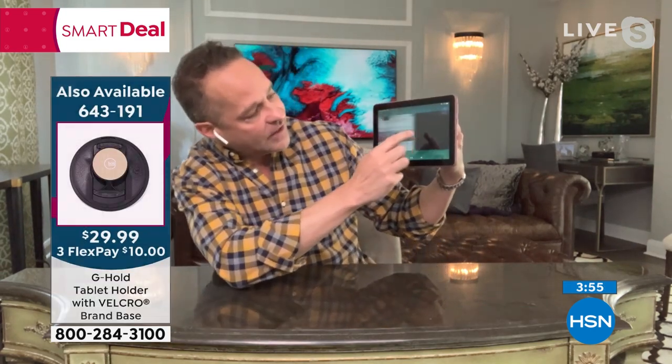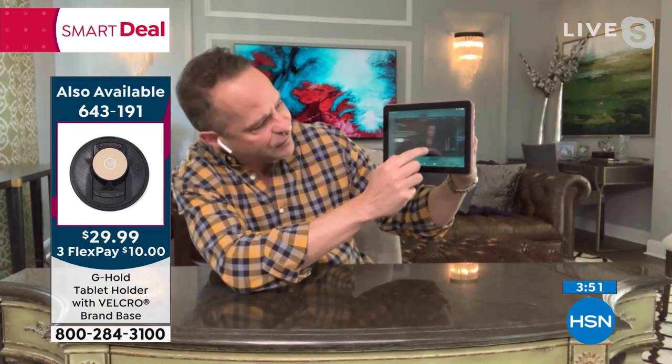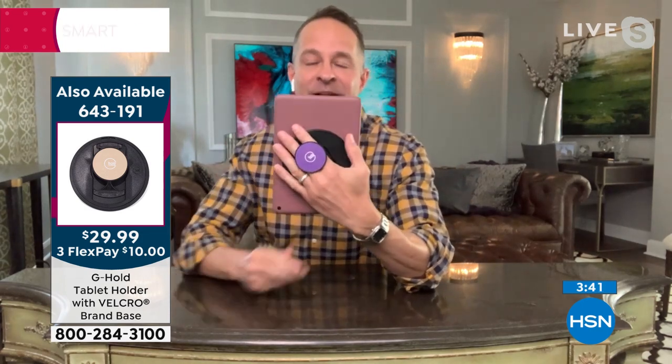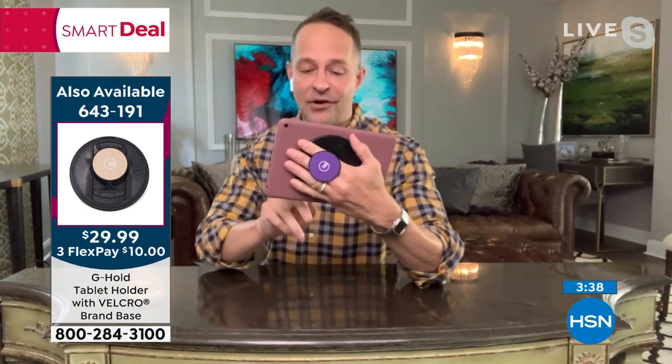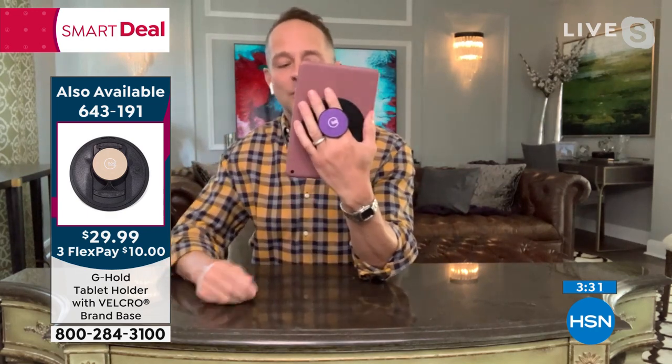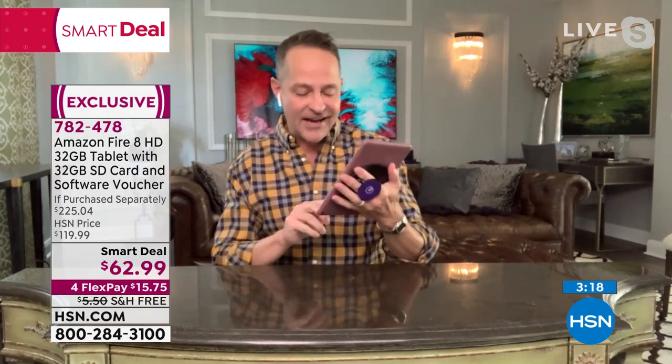I'm going to close this video to show you something. I've got video running, HSN.com running, Netflix open, and Facebook open — and the tablet is incredibly fast. This little thing that popped up on screen is called the G Hold. It lets you hold your tablet vertically or horizontally with one hand — there's a G center inside the tablet — leaving your other hand free to surf, pinch, and zoom. It's fully removable, great for every size and brand of tablet.